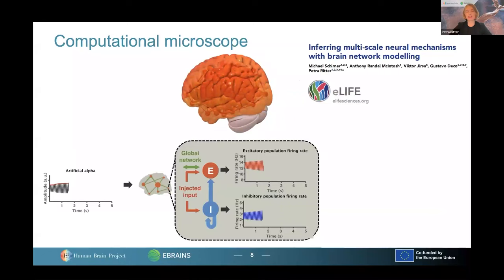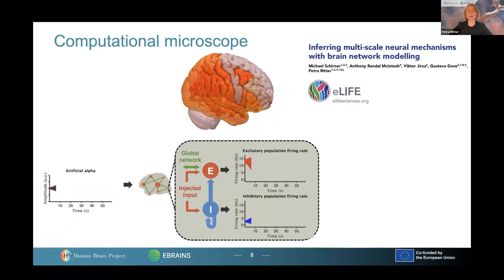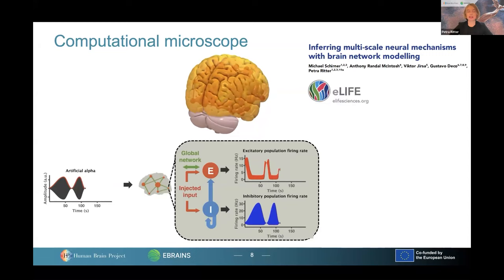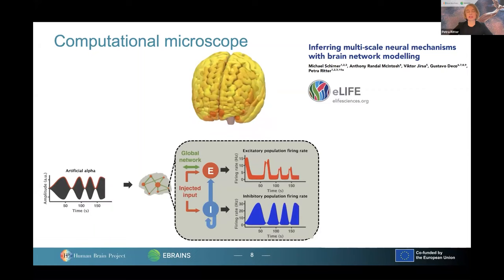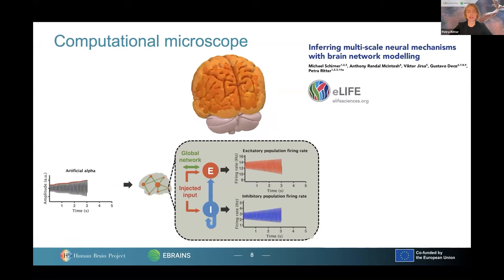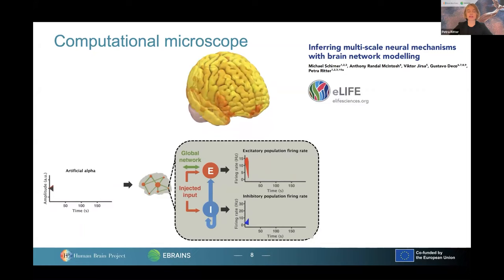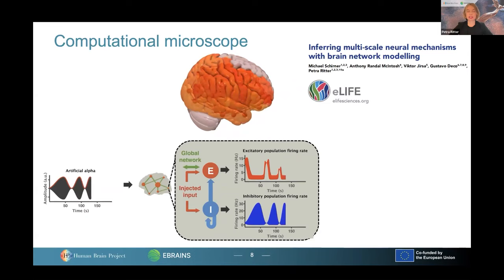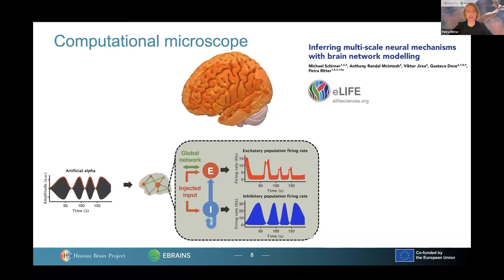Here you see a real simulation of the human brain. When we simulate a brain, we reproduce in principle the activity that we can also measure. Here we reproduce the activity of a 22-minute fMRI — functional magnetic resonance imaging measurement. But at the same time, we also generate the underlying processes like the neuronal firing rates. At the bottom, you see the firing rates of excitatory and inhibitory neurons in the occipital region. By being able to generate these underlying processes that we usually cannot measure, we can find new mechanisms underlying brain function, but also dysfunction as we see it in dementia.